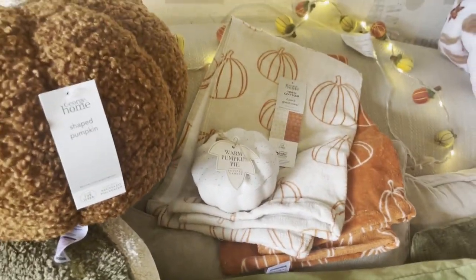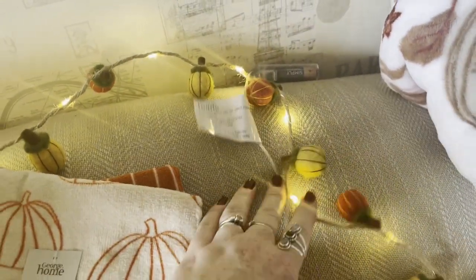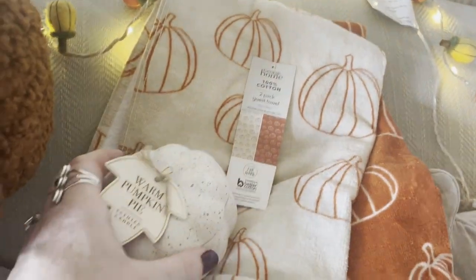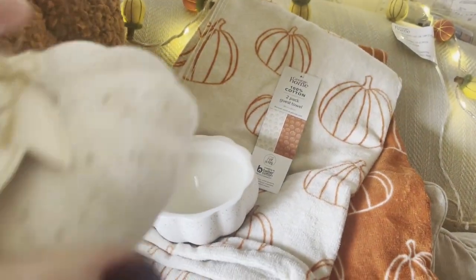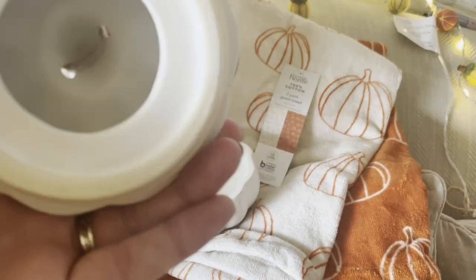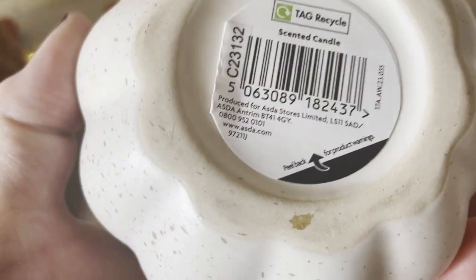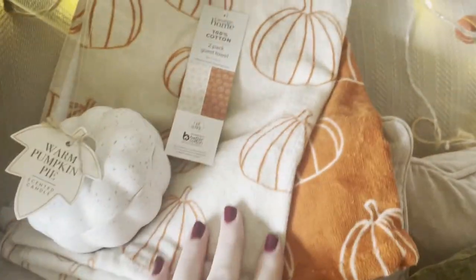Next is my Asda haul. I got these little felt pumpkin lights and these were four pounds, which I thought was a really good price. Then I got this candle with our shopping - we get our shopping delivered because we don't have a car at the moment - and this was five pounds, which I thought was a really good deal. It's like a ceramic pumpkin with a speckled look to it, and it's a scented pumpkin pie candle.